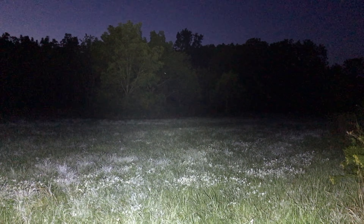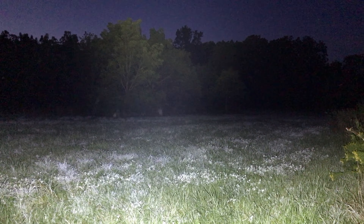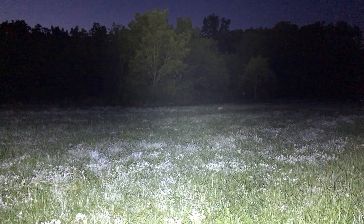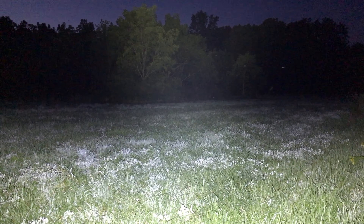And then let's try that second turbo setting. Boom. Like I said, freaking daylight out here. That's crazy. It just adds a whole other level of lighting that the Atomic Beam could not touch.